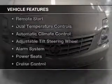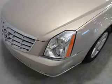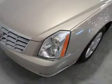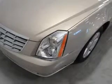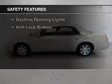The features include leather seats, Sirius XM satellite radio, digital audio input, remote start, dual temperature controls, automatic climate control, an adjustable tilt steering wheel, an alarm system, power seats, and cruise control.